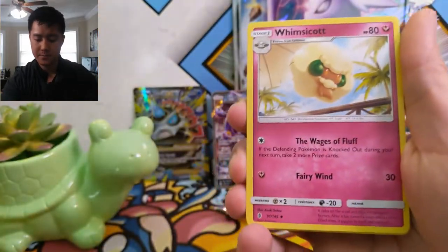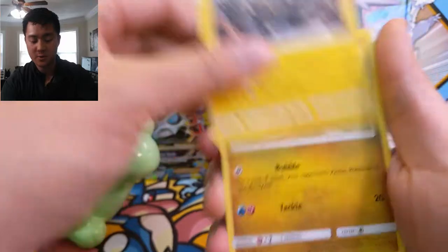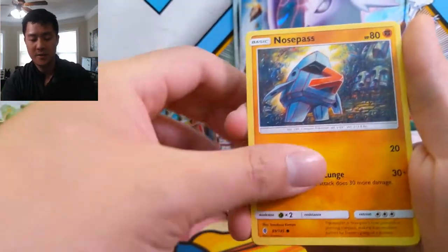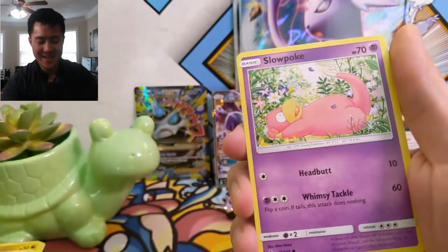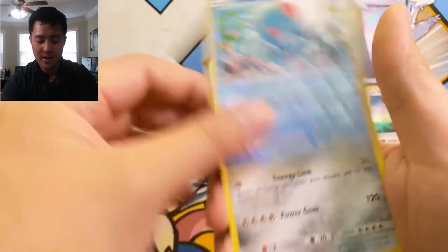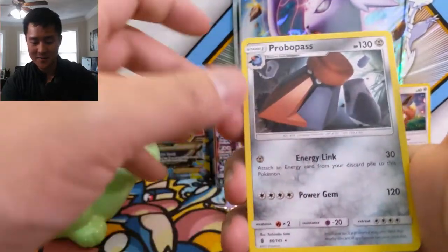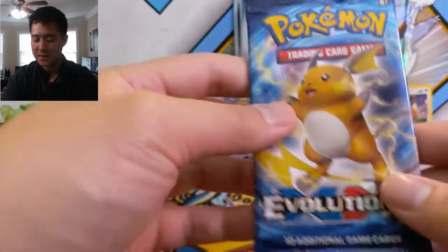Into another pack of Guardians Rising. We got a Water Energy, Whimsicott — really excited for Whimsicott in Unbroken Bonds — Graveler, Goomy, Nosepass so strange, Wishiwashi, Slowpoke, Stufful — very cute — a pretty cool Tentacool, and then Probopass with all those things following him.